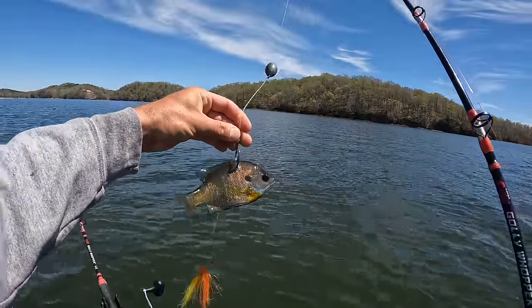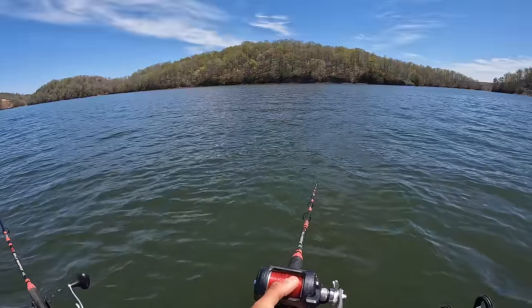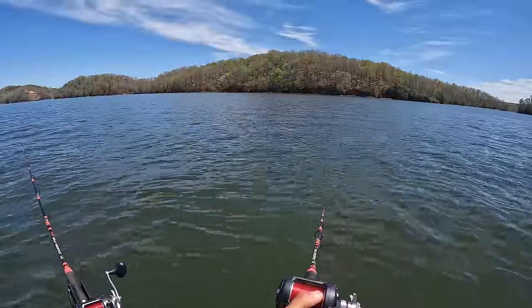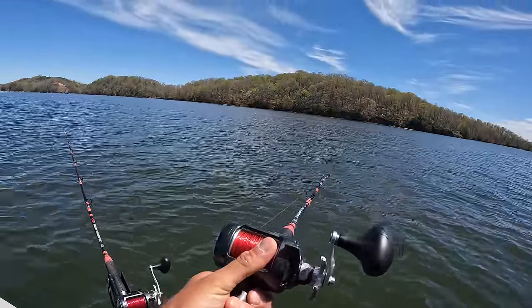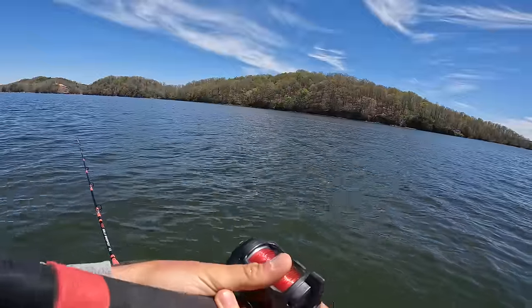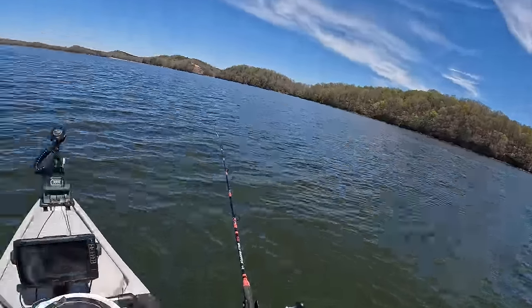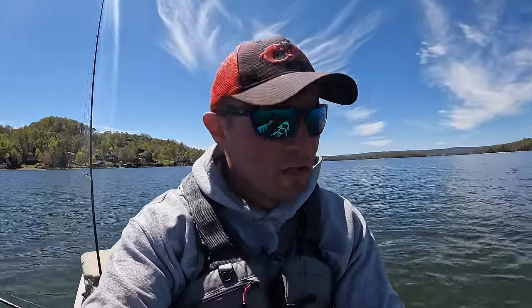And here goes our bluegill — smaller bluegill, but beggars can't be choosers and that's what I got. Yesterday afternoon the wind was a nightmare. Couldn't catch any skipjack, couldn't find any shad, but I found a brush pile. I had some bluegill and some crappie kind of out of the wind, just enough where I could throw that ultralight rod. Worked a jig, found them on the live scope. Picked off what I could on that brush pile. Bluegill ain't my favorite bait by any stretch of the imagination, but I catch fish on it.